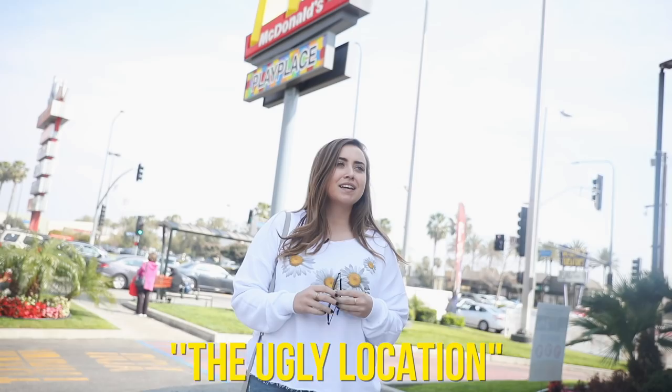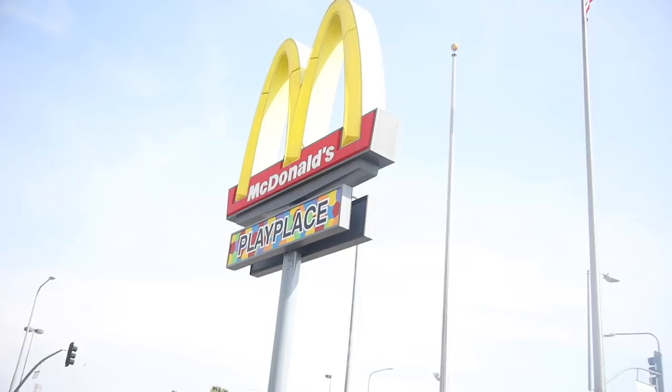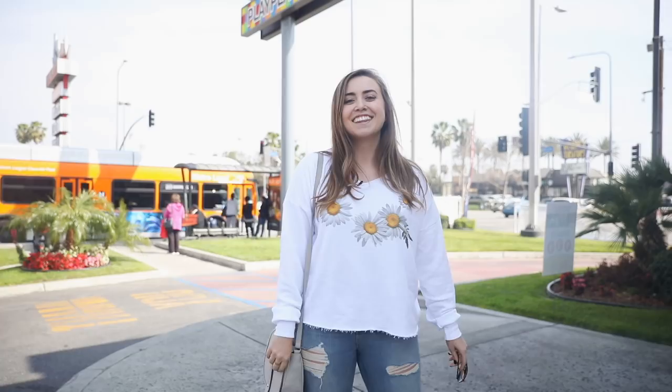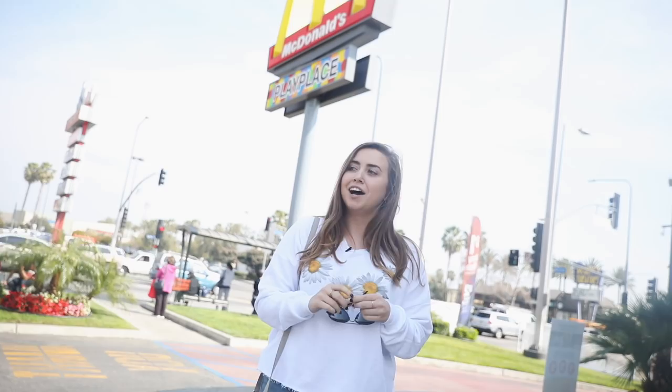The ugly location photo challenge. So basically today we are stopping in three very ugly locations to see who can come up with the best Instagram picture. And for my video, we are here at McDonald's. I already have my vision in mind. So make sure you comment below, let us know whose picture you thought was best. And after you watch this video, make sure you go check out Shelby and Adrienne's videos as well. Thank you guys so much for watching and let's go ahead and see who can come up with the best photo.